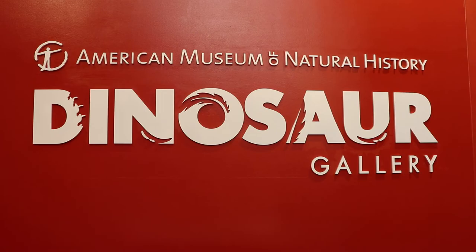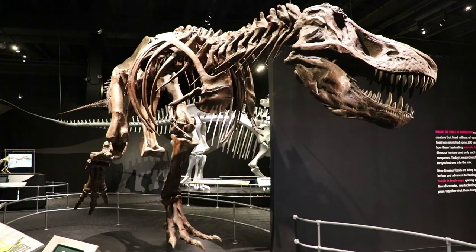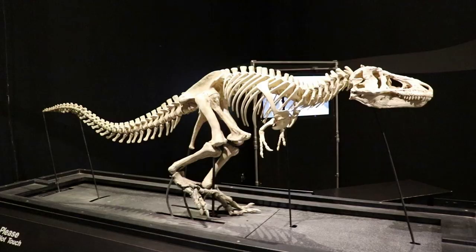Moving on to the Dinosaur Gallery. It looks like it's put on and curated by the American Museum of Natural History in New York City — I love that place, it's one of the oldest and best museums ever, so this should be great. It starts out with a T-Rex skeleton. This is a cast replica, along with a lot of the dinosaur fossils in this exhibit, but still that is rather epic.